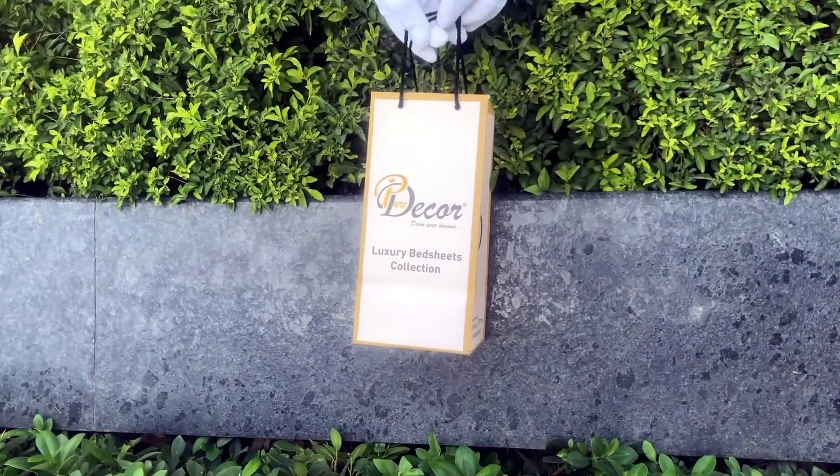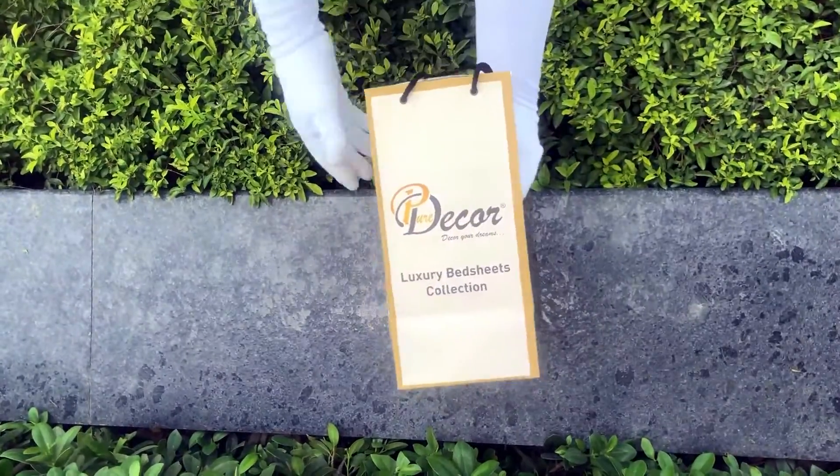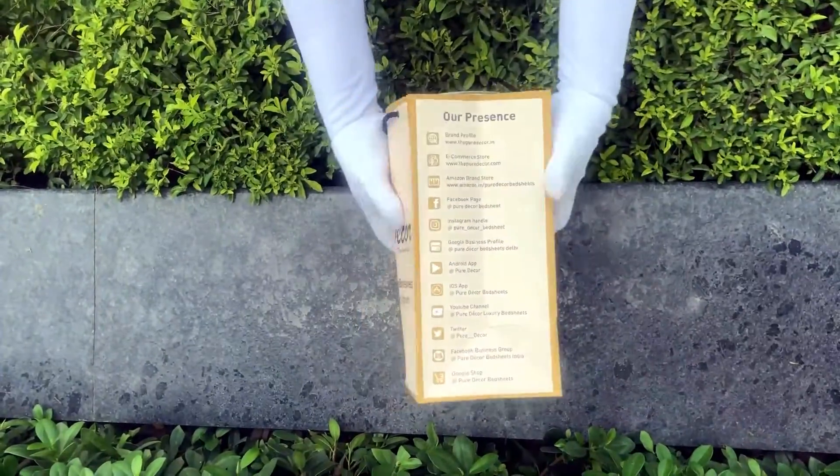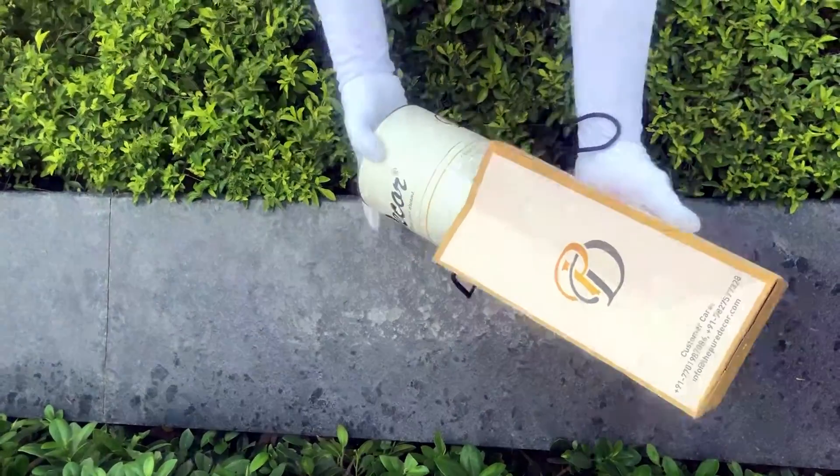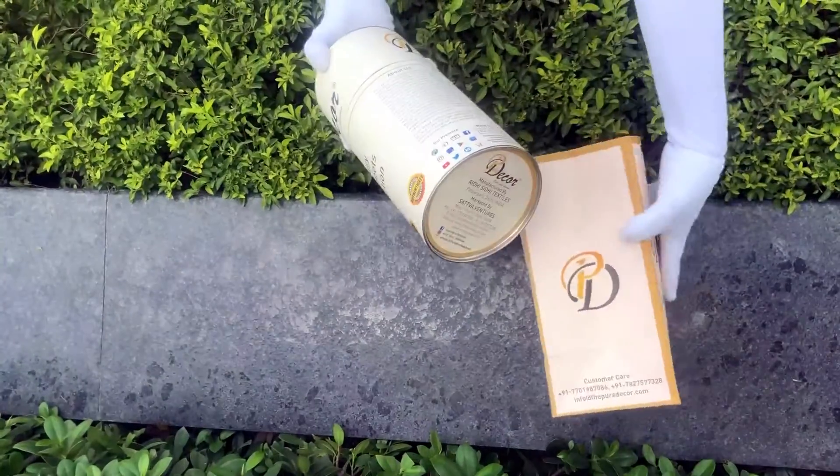Our bed sheets come in this signature round box packaging made of hard cardboard with a metal seal at the top and bottom. This box is environmentally friendly and is designed by Pure Decor itself.